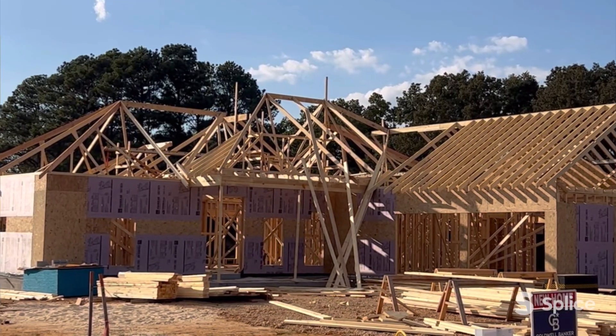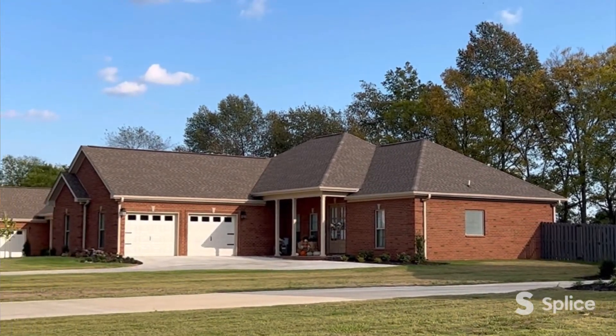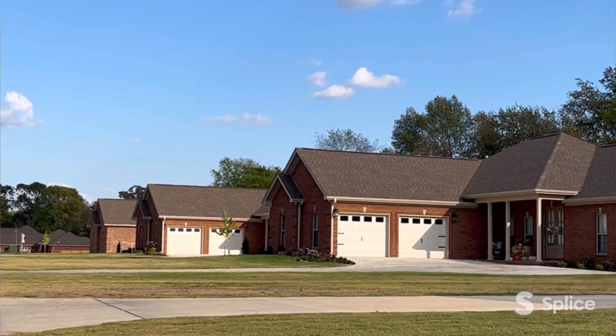Hi, I'm Mike Randall with Coal Banker Pinnacle Properties, and today we're on location at Northgate Subdivision in Killen, Alabama. We're in phase two of Northgate. This project has been underway since 2018. It's a beautiful community.